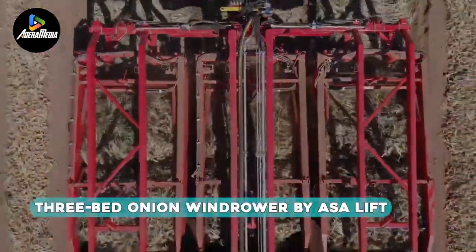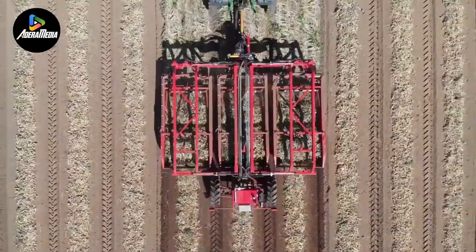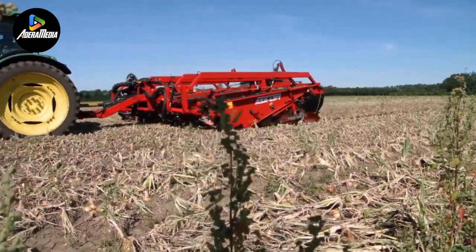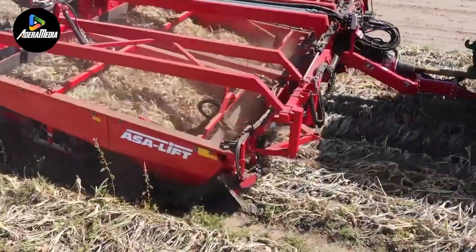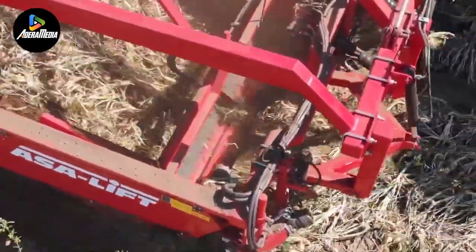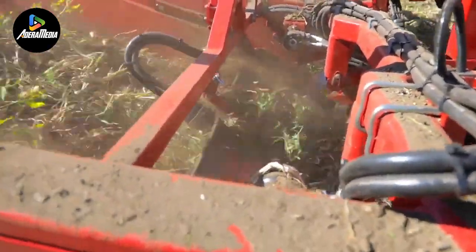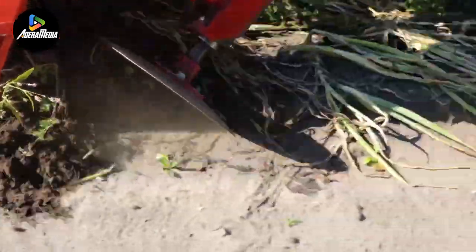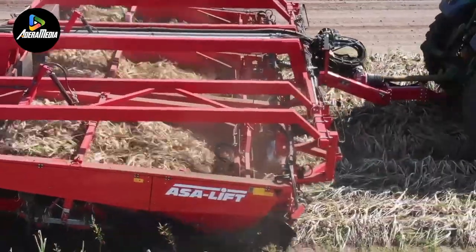Introducing the Three Bed Onion Windrower by ASA Lift, an innovative machine designed to streamline onion harvesting with remarkable efficiency. This cutting-edge equipment has the capacity to harvest three rows of onions simultaneously, depositing them onto the ground for the crucial curing process. With a generous working width of 78.7 inches, the windrower can be seamlessly operated by a tractor through a PTO shaft. Key features include two webs and a shaker mechanism, meticulously engineered to separate onions from soil and leaves, while rotating discs and rubber panels lift the onions onto nets.